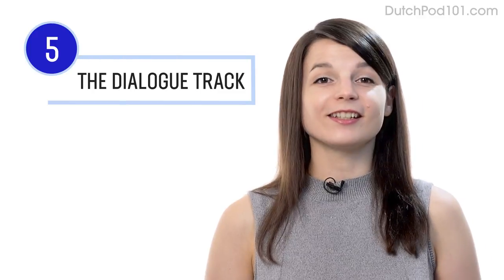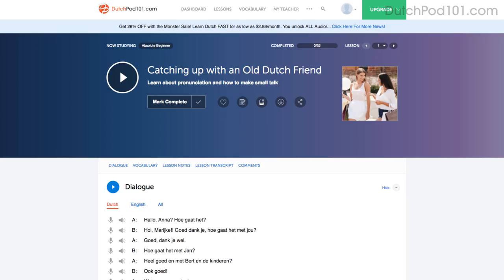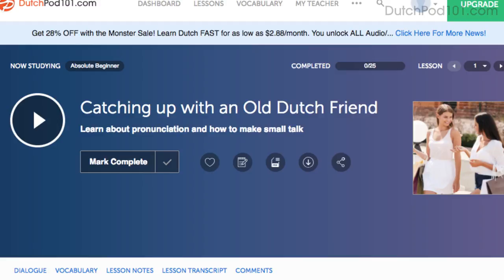Number five: listen to the dialogue track. The dialogue track gives you the conversation of that lesson in the target language only — no translations. You have this tool in every audio lesson. Listen to it and see how much you can understand.